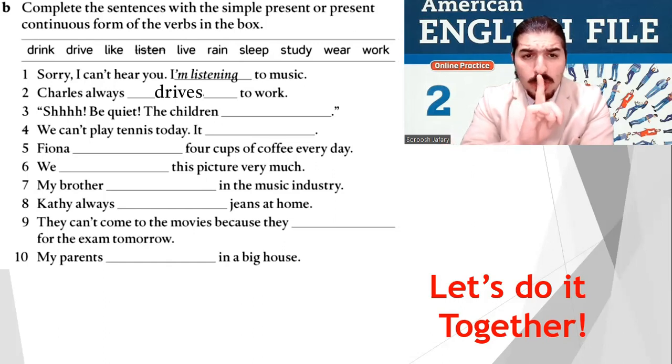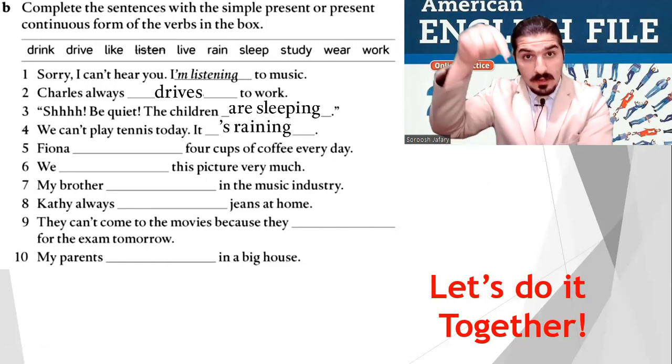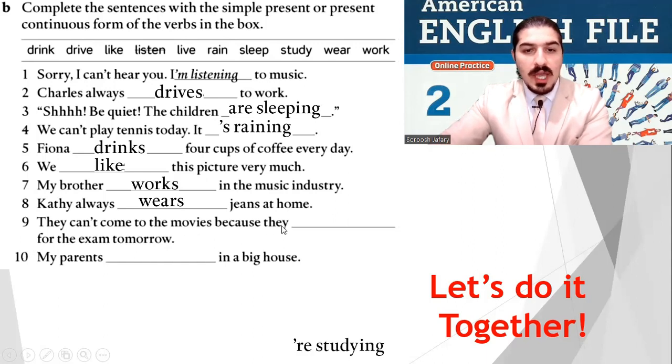Number three: 'Shh, be quiet — the children are sleeping.' Number four: 'We can't play tennis today, it's raining.' Number five: Fiona drinks four cups of coffee every day. Number six: we like this picture very much. Number seven: my brother works in the music industry. Number eight: Kathy always wears jeans at home. Number nine: they can't come to the movies because they're studying for the exam tomorrow. Number ten: my parents live in a big house.